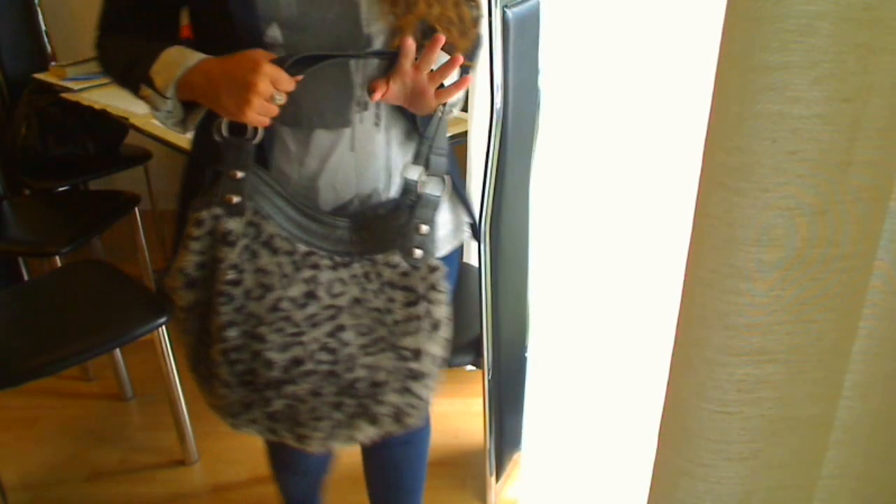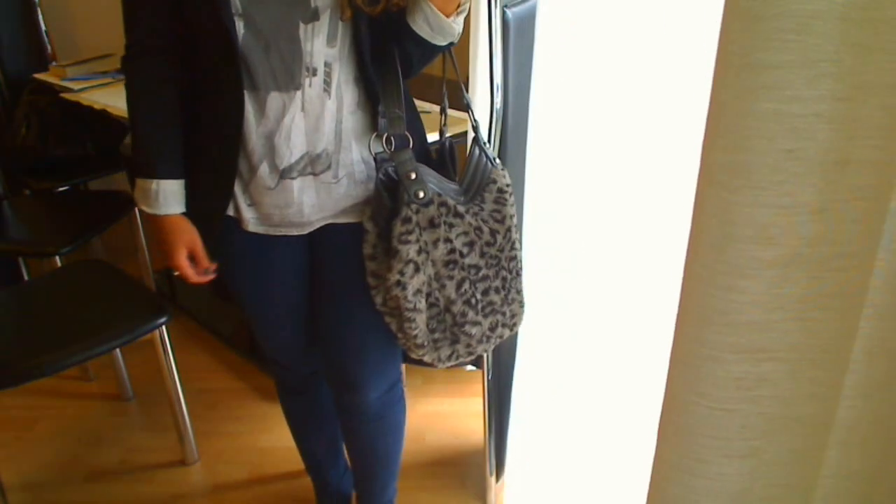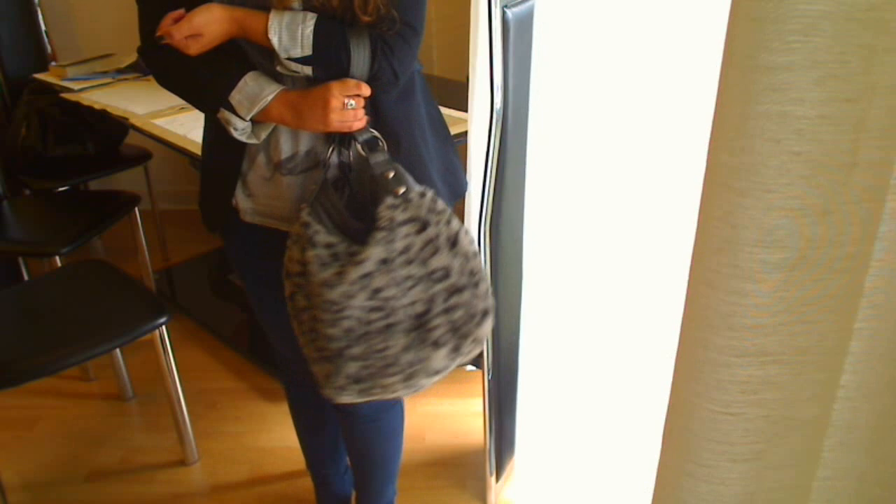My bag is this furry leopard print bag from Accessorize, which is great because I've got loads of shopping and bits and bobs to do and it's really big and chunky.